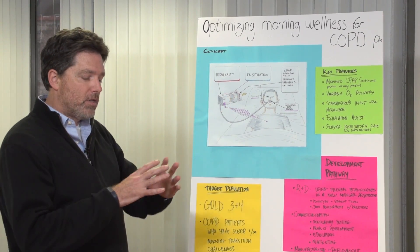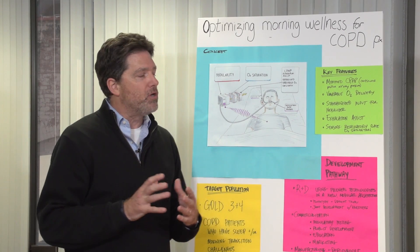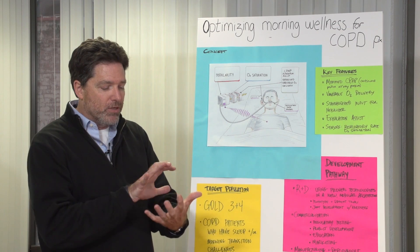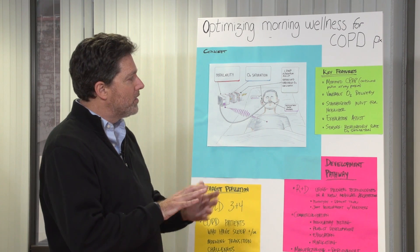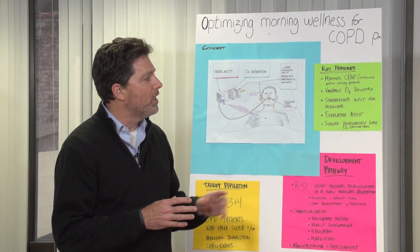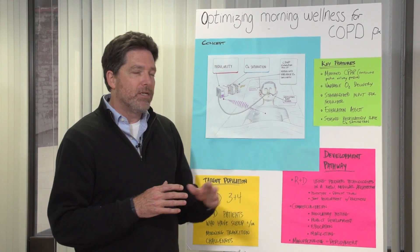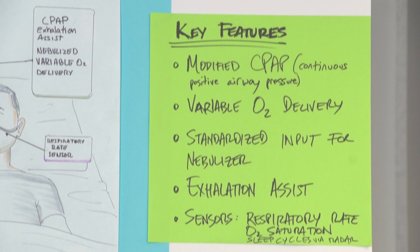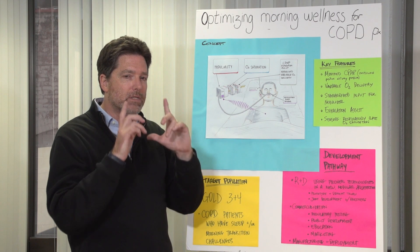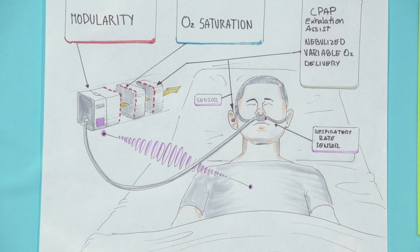So we wanted to focus on nighttime sleep and give you a better opportunity for sleep by taking technologies that exist today and putting them together into one modular system. Starting with a modification of a CPAP or BiPAP type of machine, we're adding the ability to deliver variable oxygen delivery during the inhalation cycle based on O2 saturation levels that a pulse oximeter picks up — from the ear, the nose, or within the system.